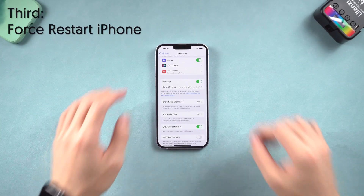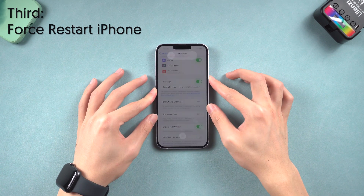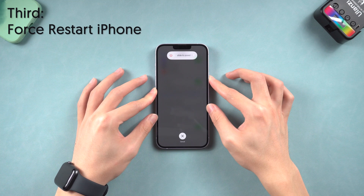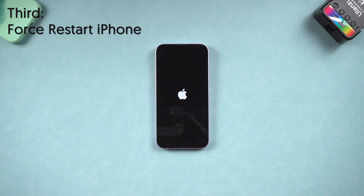Third, try to force restart your iPhone. Press the volume up and then press the volume down button, then press and hold the power button. Keep pressing until the Apple logo appears. Then you can go check if the iMessage is working or not.